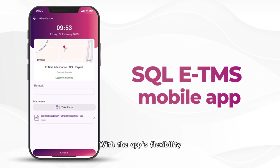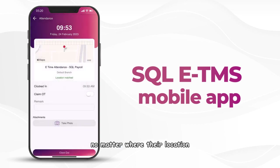With the app's flexibility, even salesmen on the move can easily clock in, ensuring accurate attendance tracking no matter where their location is.